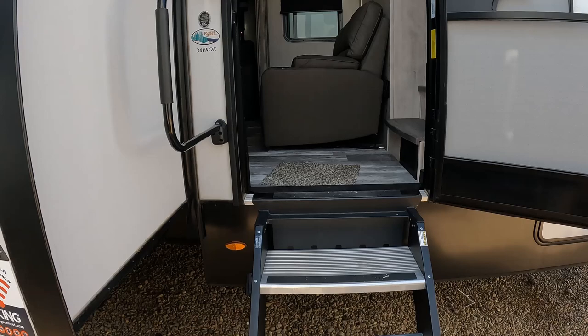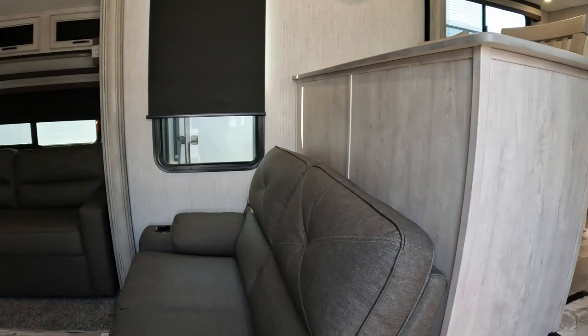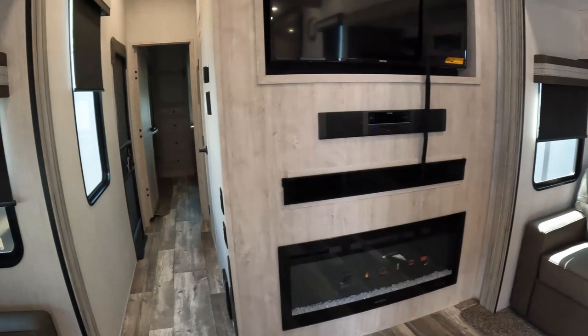Alright guys, that pretty much covers the outside of the RV. Let's take a look at the inside, which is where this thing shines. You have four steps, and the fifth step takes you into the RV.